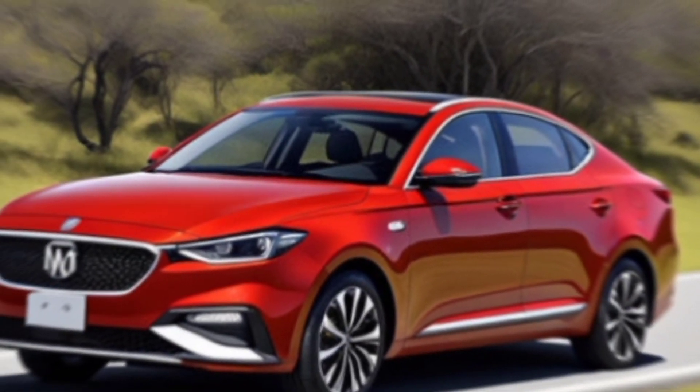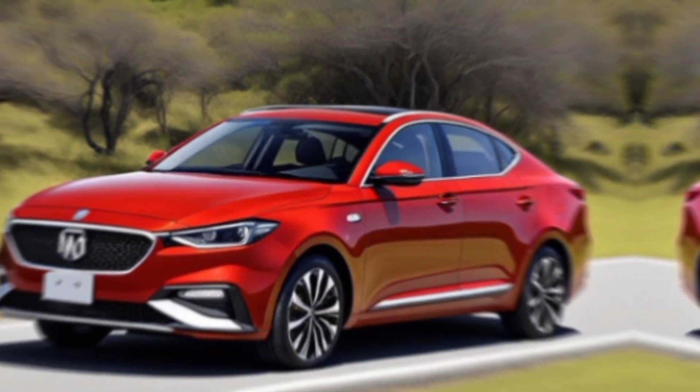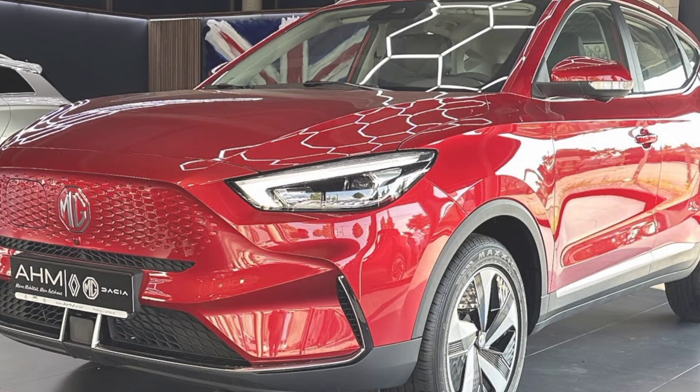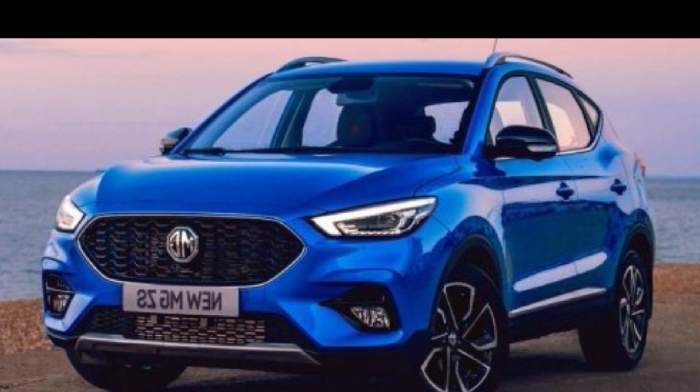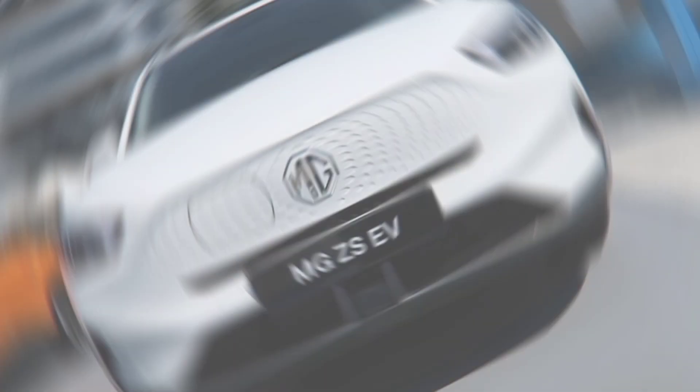First up, the exterior. MG has ditched the cute and cuddly look for something sharper and more grown-up. The new headlights and grille give it an aggressive stance, and the overall design feels more modern and sophisticated. It comes in a variety of colors, including a head-turning Hoxton Orange that you won't see on every other car on the road.